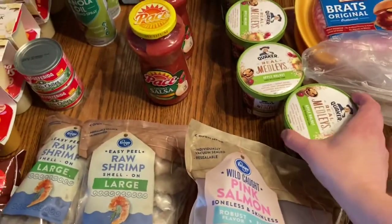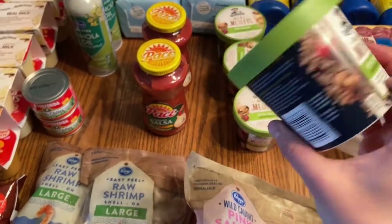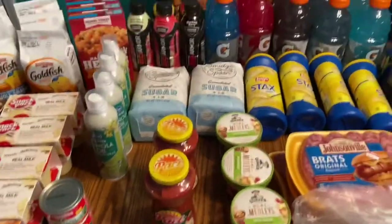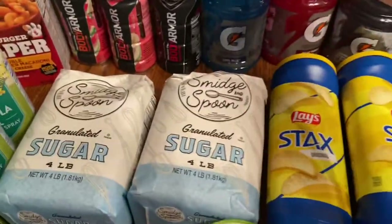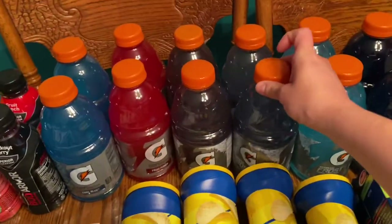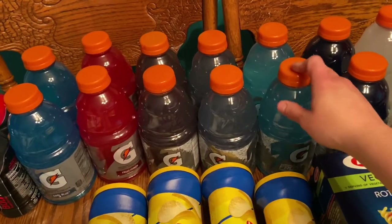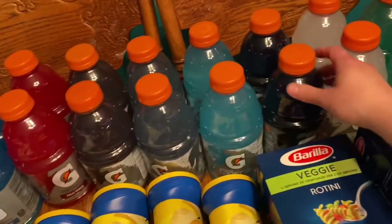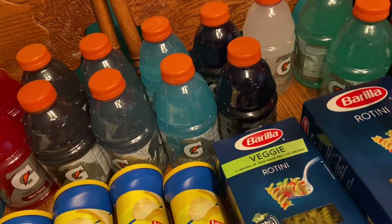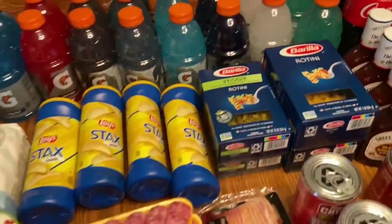Four of these apple walnut oatmeal cups — I absolutely love these; I take them to work or make them in a hurry, they're seriously so good. I've got different types of Gatorades: Cool Blue, Fruit Punch, Riptide Rush, Icy Charge — these were on sale for 88 cents a piece and I got 16 of them — Glacier Freeze, Grape, Glacier Cherry, and Arctic Blitz.